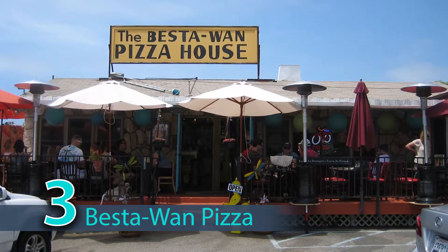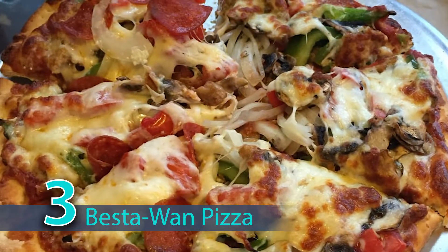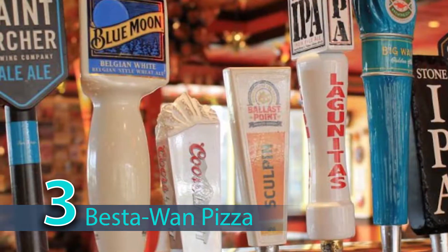Number three would be Bestewan Pizza. Great little family spot as well, pet-friendly. Go there for some good pizza and have a beer on the patio while your kids are out front playing cornhole.